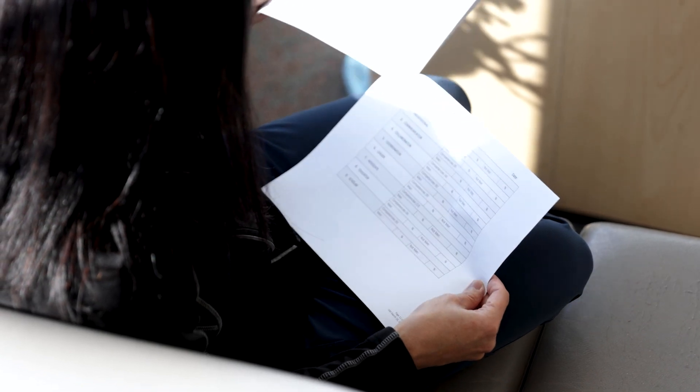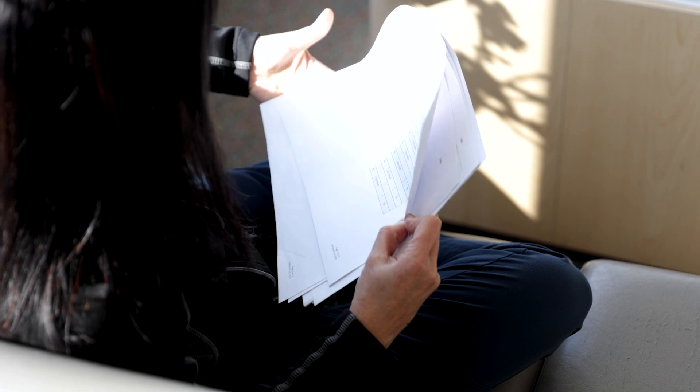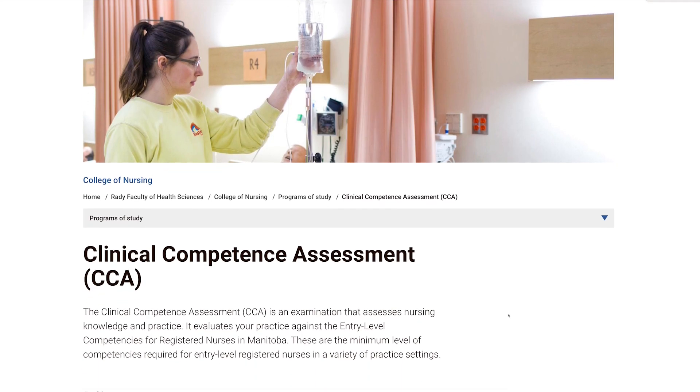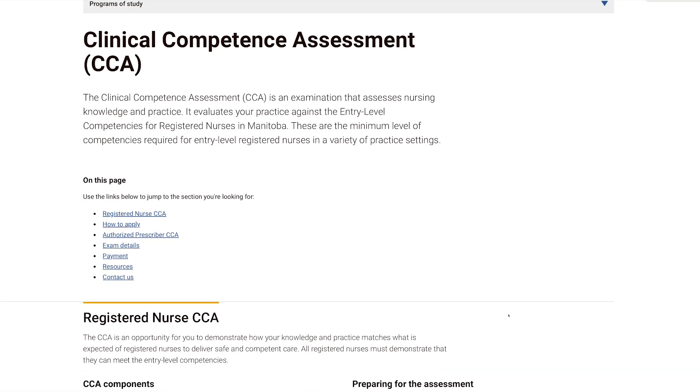Following your OSCE day, the assessment centre will provide the regulatory body with a report outlining each of the competencies, and whether they were demonstrated as met or not met during the CCA. They will make an appointment with you to go over your CCA report and discuss next steps. You will also receive a copy of your report for your records. The CCA website contains links to our candidate handbooks, where more detailed information regarding the assessment can be found.